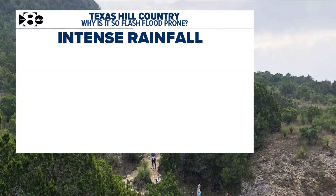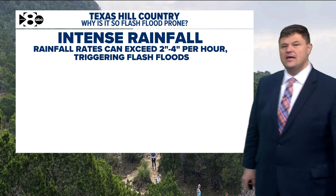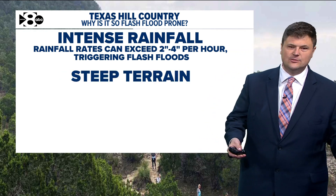I want to show you exactly why the hill country of Texas is so flood prone. Intense rainfall — it is not uncommon to see rainfall rates that can exceed 2 to 4 inches per hour, sometimes 5 or 6 inches per hour. It's an unfathomably heavy rain, and that can trigger flash floods, and it does trigger flash floods.